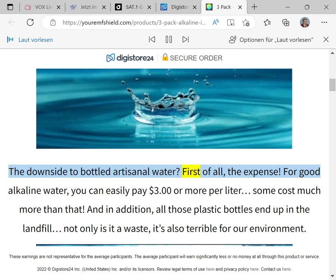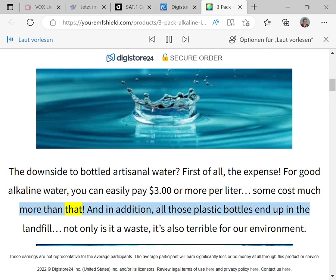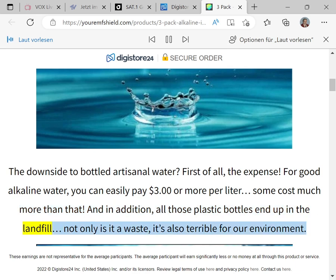The downside to bottled artisanal water is first of all the expense. For good alkaline water you can easily pay three dollars or more per liter, some cost much more than that. In addition, all those plastic bottles end up in the landfill — not only is it a waste, it's also terrible for our environment.